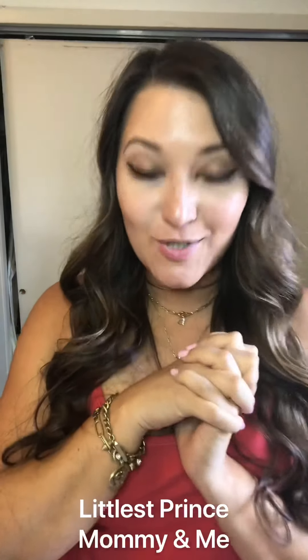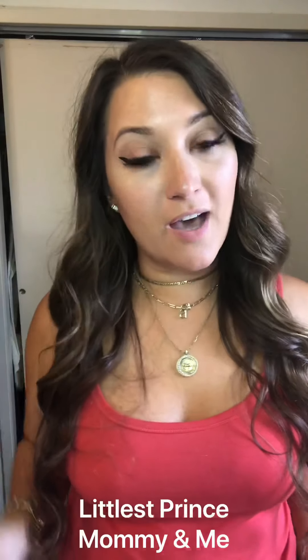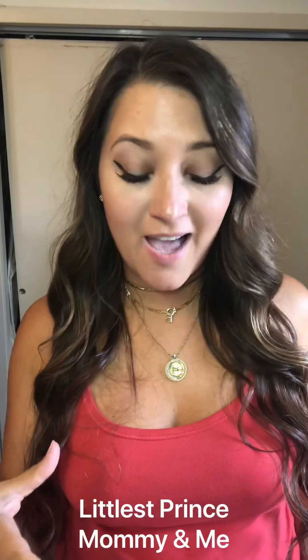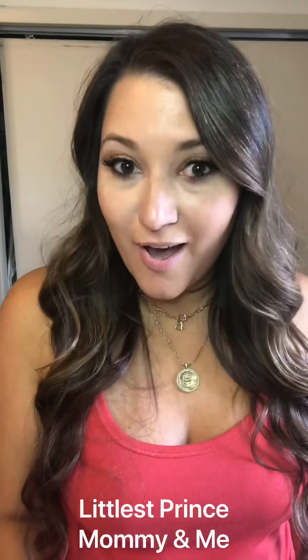Hi everyone! Welcome back to my channel. This is Ariel Nicole, your spelling dot stylist. And today I am doing my second review of Littlest Prince. If you missed my first one, you can go and check it out. Littlest Prince is a boy clothing company from baby to little boys, and they have not only quality design, but they also have a good cause — every purchase helps an infant in need.